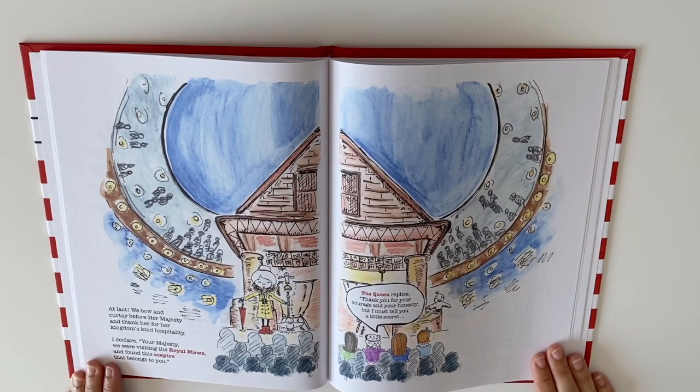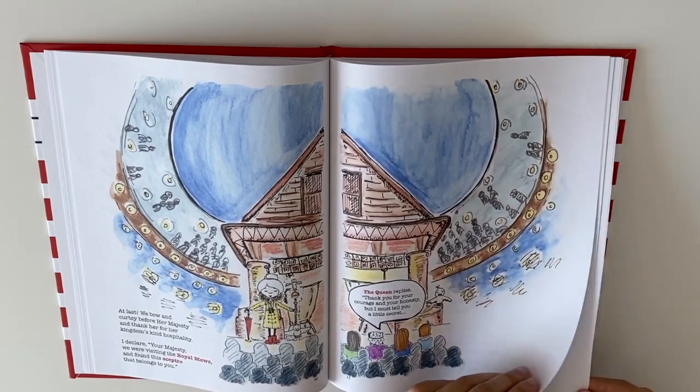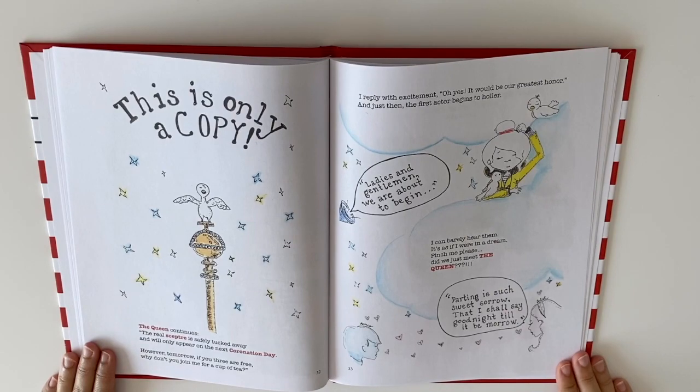At last, we bow in courtesy before Her Majesty and thank her for her kingdom's kind hospitality. I declare, Your Majesty, we were visiting the Royal Mews and found this scepter that belongs to you. The Queen replies, thank you for your courage and honesty, but I must tell you a little secret. This is only a copy, the Queen continues. The real scepter is safely tucked away and it will only appear on the next coronation day. However, tomorrow if you three are free, why don't you join me for a cup of tea? I reply with excitement, oh yes, it would be our greatest honor. And just then, the first actor begins to holler. Ladies and gentlemen, we are about to begin. I can barely hear them — it is as if I were in a dream. Pinch me please, did we just meet the Queen?